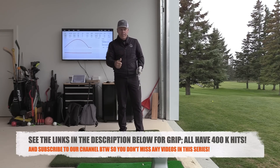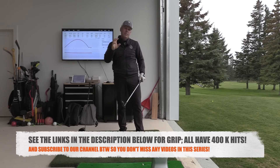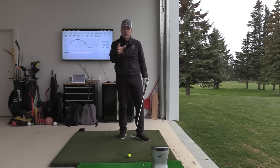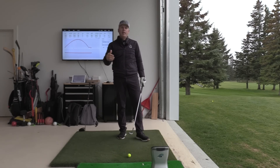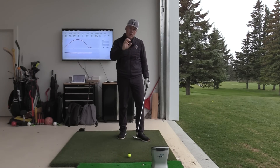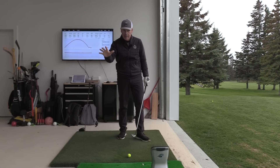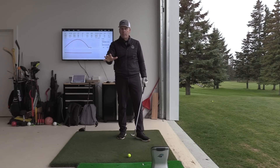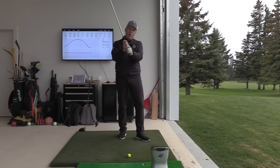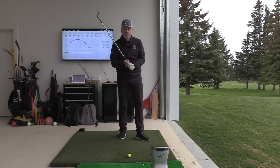So enough gushing. We want to start with grip. I've done a video on Cameron Champ's grip before and I want you to go revisit that. I've done some incredible videos on grip - I'll put the links in the description. There haven't been any more developments apart from the fact that I am now back to an interlocking grip after 40, 45 years. Can you believe it? That's crazy.